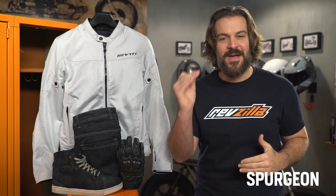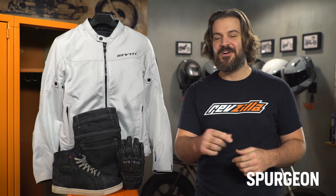Spurgeon here with RevZilla to welcome you to the Best Beginner Motorcycle Gear for 2020. To all you new riders out there, welcome to the wild world of motorcycling. For us here at RevZilla, motorcycling is so much more than just a hobby and we are excited to share our passion for riding with you.